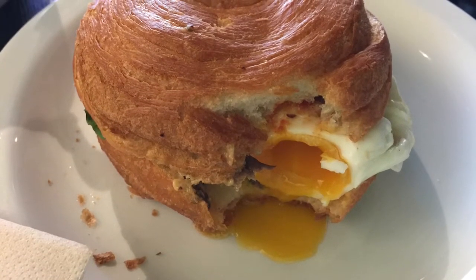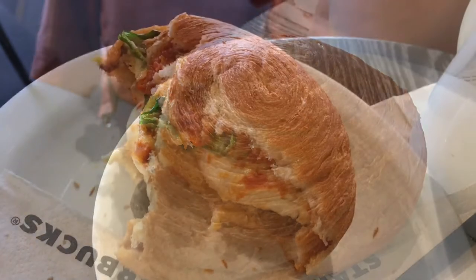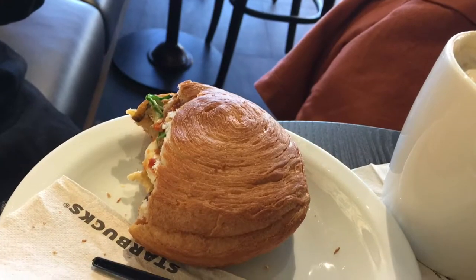It tastes absolutely amazing. It's a little bit tangy, the sauce. I don't know if I can describe it as salsery, but it was kind of tomato puree-ish and there was a little bit of spice in there. I think I tasted the hint of Tabasco sauce in there and it was just fantastic.